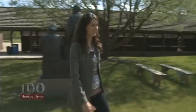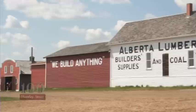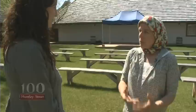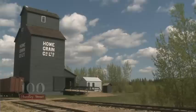Today we're going to Ukraine, in a way. Welcome to the Ukrainian Cultural Heritage Village — an outdoor living history museum that tells the story of Ukrainian immigration and settlement to East Central Alberta prior to 1930.